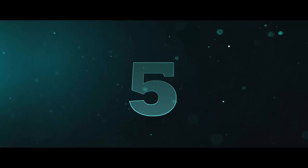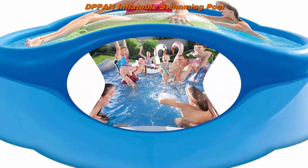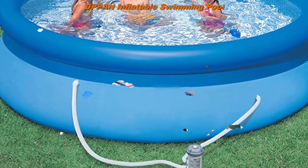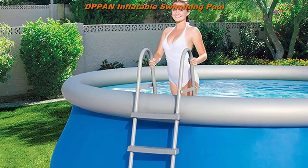Top 5. DPPAN Inflatable Swimming Pool, 15 feet x 33 inches, Round Swimming Pools. Easy Set Swimming Pool for Backyard, Adults, Kids, Outdoor, Garden Lawn, Blue.